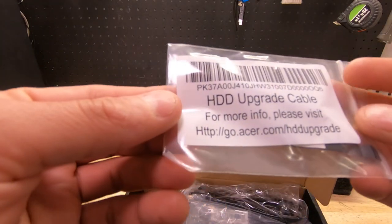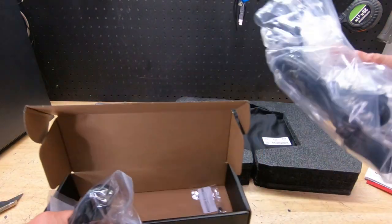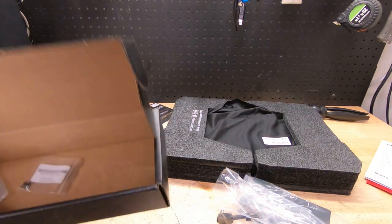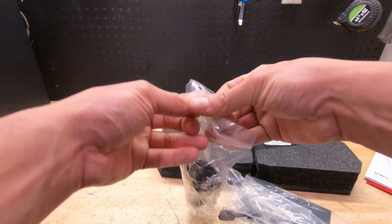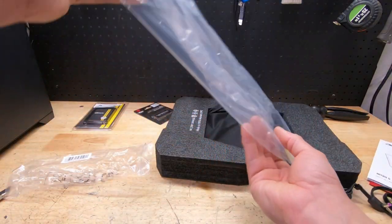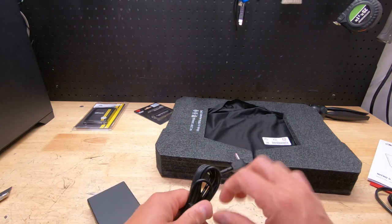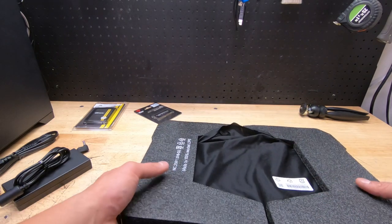Very interesting — there's a hard disk drive upgrade cable in here. We've also got our power brick and some screws for the hard drive upgrade. It's actually pretty cool that Acer gives you what you need to upgrade this, so we'll definitely keep those. One thing I've always liked about Acer's power bricks is they're small and convenient — they don't weigh a ton.